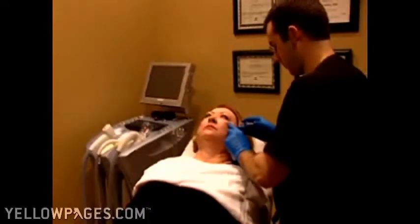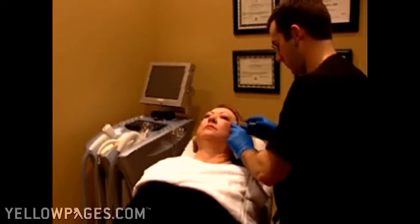Botox is a great procedure that's very commonly used now for taking care of fine lines and wrinkles in the face. We offer a number of wonderful skin care products here at Fusion. Obagi is our most popular product, which many people are familiar with.